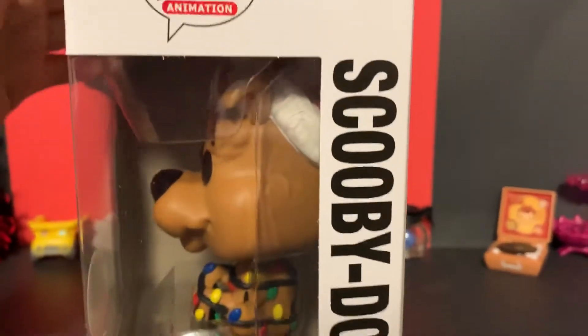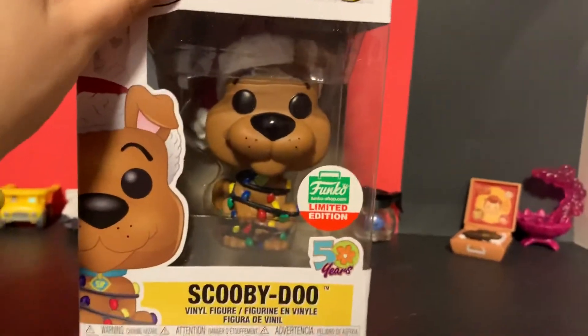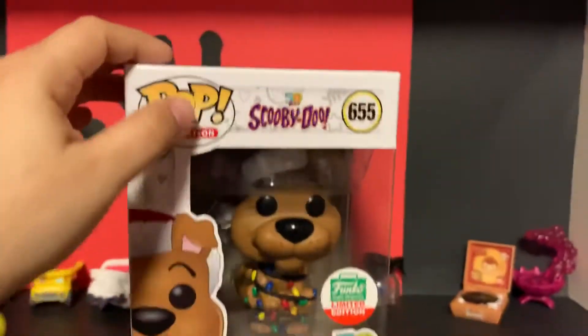The one I missed out on was Scrappy-Doo — he's the one that got away. And here's the top of the box.